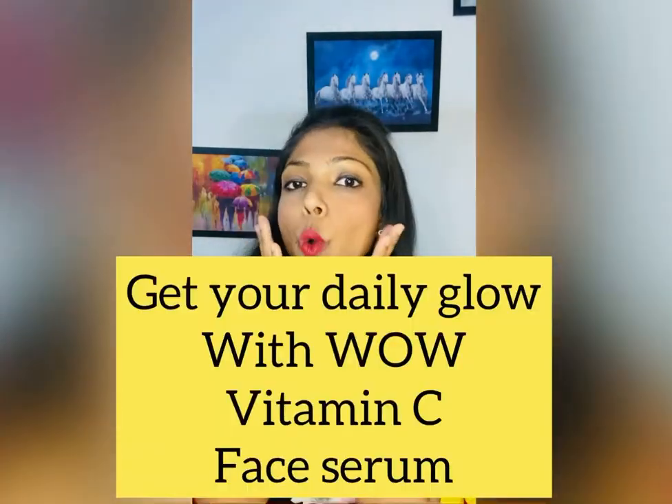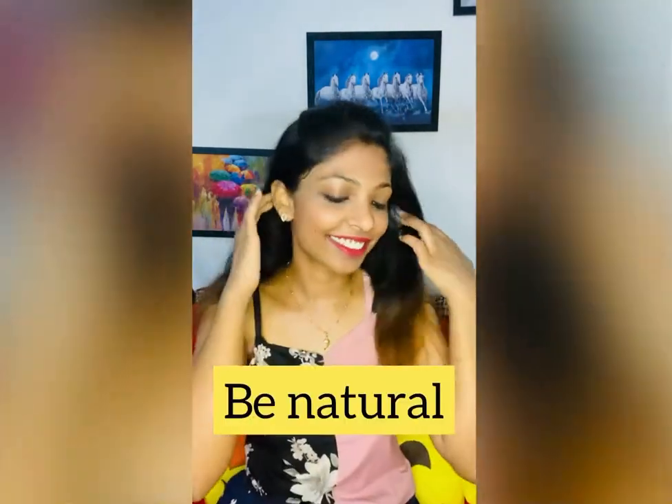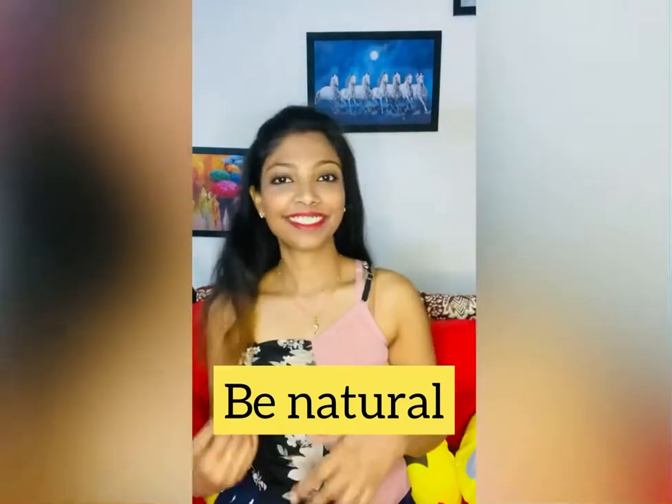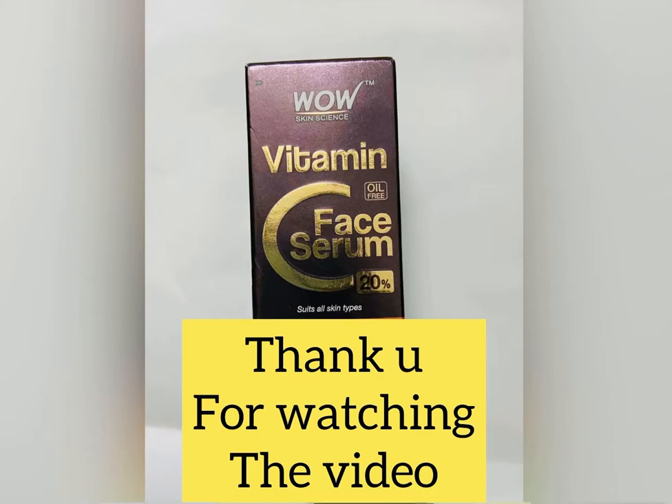You can see the glow is clearly visible — and this is not just makeup. It is this serum that has truly changed my whole skin. My skin looks glowing and radiant. I loved it! So be natural, choose WOW, and thank you so much for watching the video.